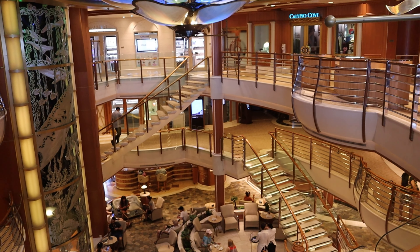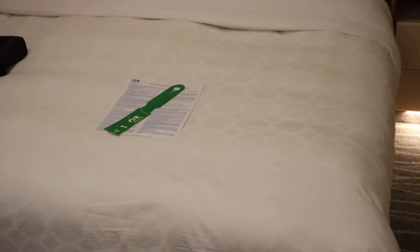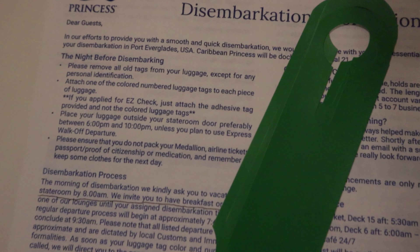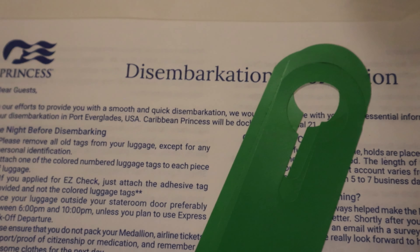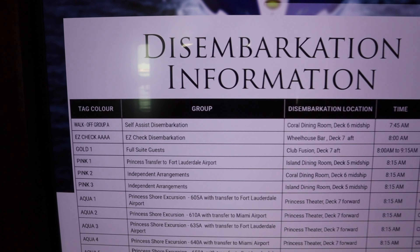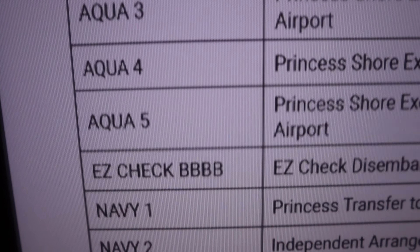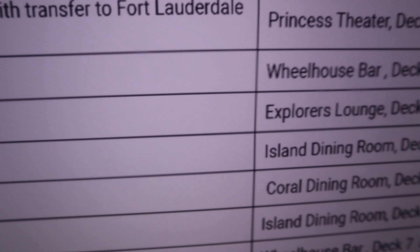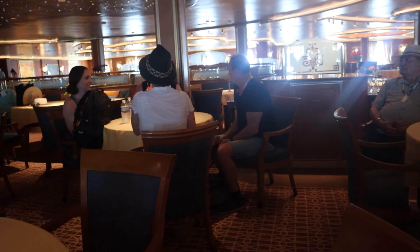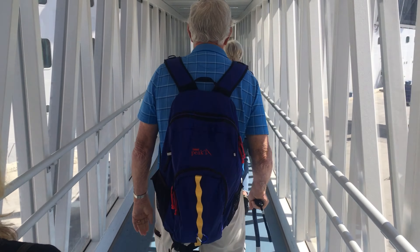Then a day or two before the end of your cruise, you'll come back to your cabin and find the dreaded disembarkation sheet and your luggage tags. The disembarkation sheet will walk you through the process of leaving the ship. You'll notice that your luggage tags have a certain color and a number on them — in our case, it was green number one. Check your sheet: it's going to tell you where to go to leave the ship on your final day and what time to be there. It's usually going to be in a public place like the theater, a lounge, or a restaurant. The number and color tag serves another purpose, which I'll explain in just a minute.